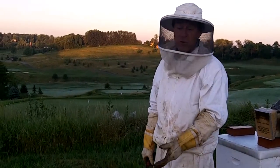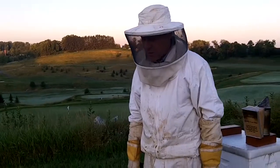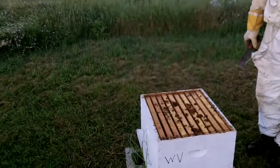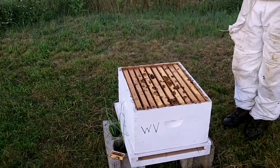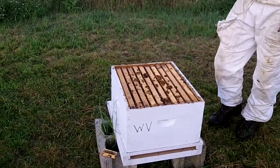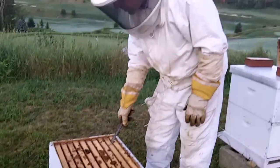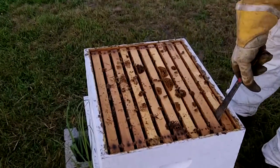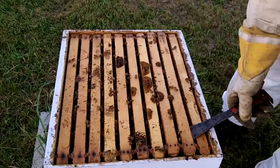We introduced the West Virginia queen into this colony about six weeks ago, and I haven't had a chance to get into it to see what she's doing. So that's one of the reasons for today — to evaluate this hive. What I'm going to do is open it up and take a frame off the edge, just to give me some room to work.